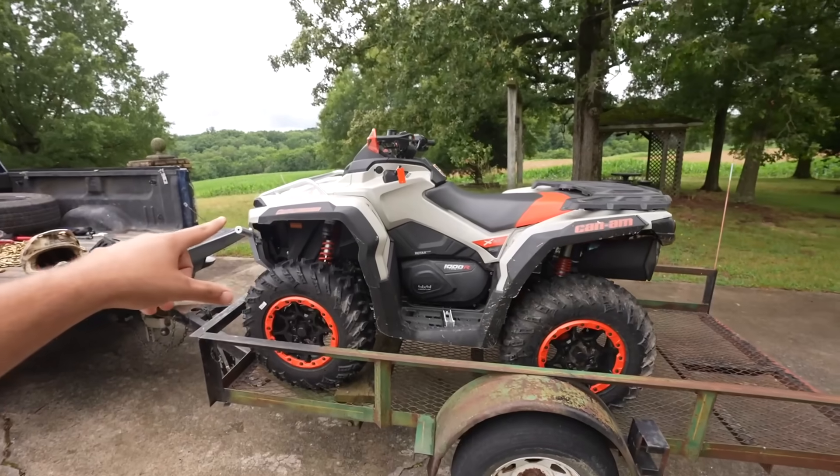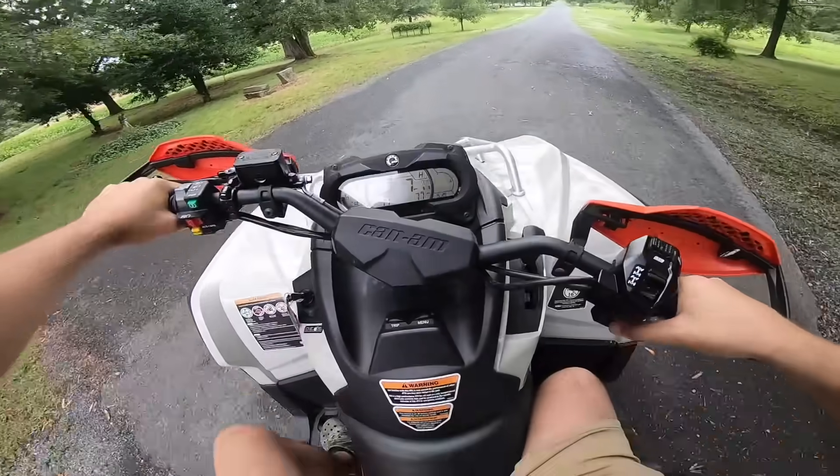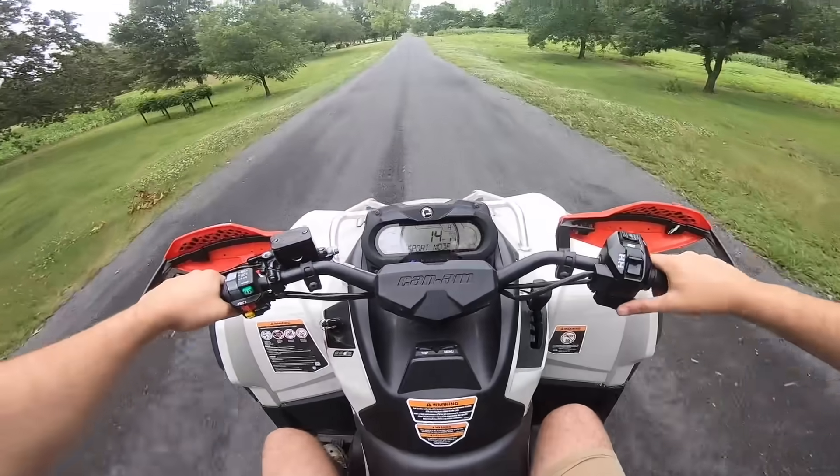You guys are here to see this four-wheeler do 100 miles an hour. So we're going to go ahead and get this bad mamma jamma off the trailer and see if we can hit it. And now it's time to go rip and hit the trail. Sport mode — got to throw it in sport mode.